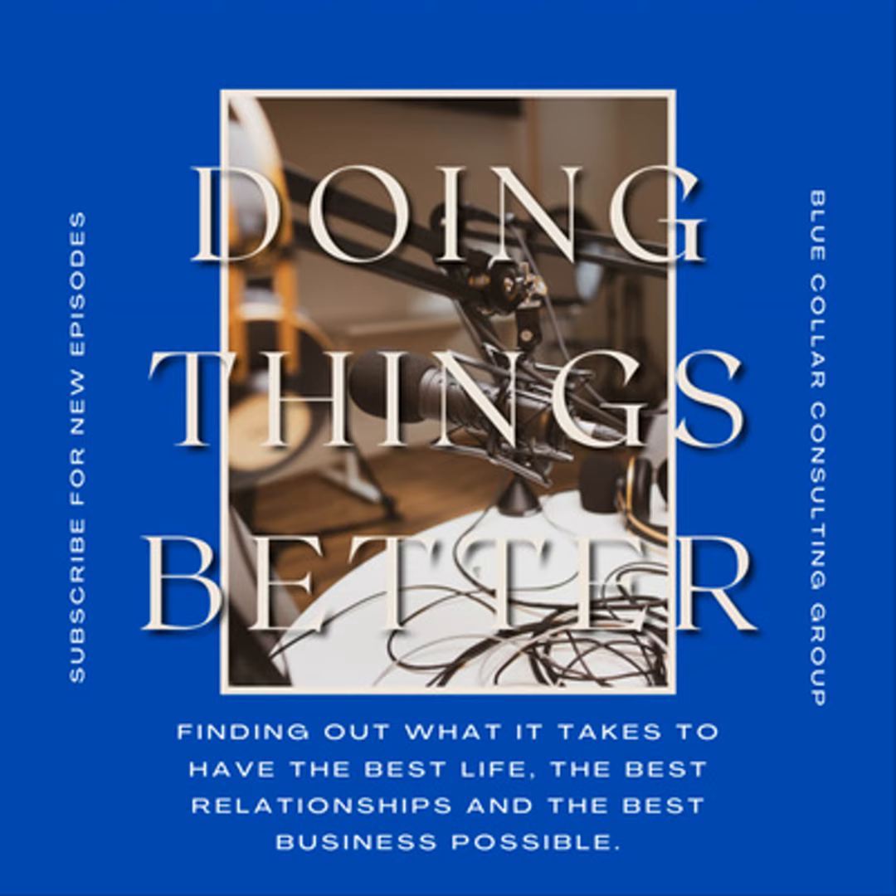Welcome to the Blue Collar Consulting Group Podcast — everything done better. Welcome to another episode of the Blue Collar Consulting Group Podcast. I'm your host, Gary Roth — active duty soldier in the United States Army, business owner, podcast host, dad, and a couple other things I probably shouldn't repeat on here. I am here to talk with you about productivity.